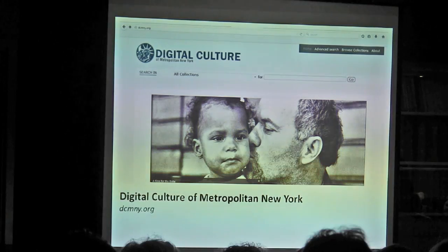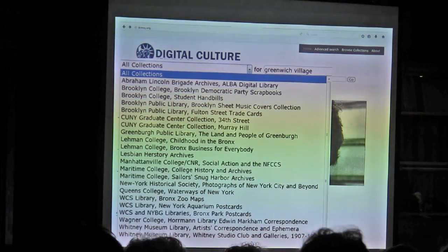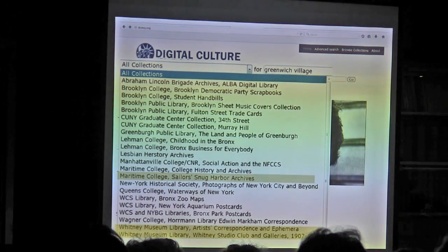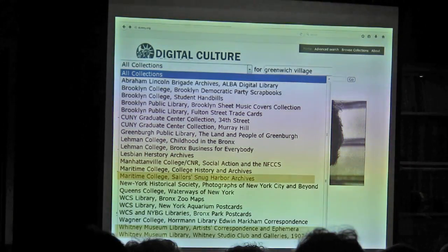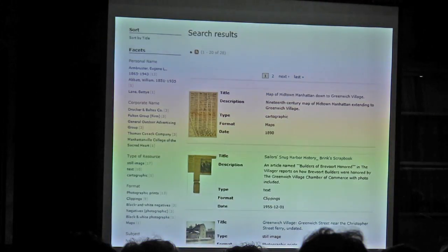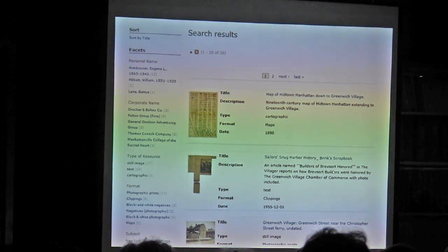The Digital Culture of Metropolitan New York is put together by librarians and is really an aggregate of many different collections — a lot of smaller ones. For Greenwich Village this comes in very handy: it has the Sailor Snow Carver archives, the Whitney archives, which pulls up a lot of information about 8th Street, plus some quirky archives. It's a great starting point. I did a simple Greenwich Village search and came up with a bunch of options — not only images, but newspaper articles and scrapbook clippings dealing with the Brevort and its builders. Maps and photographs too.